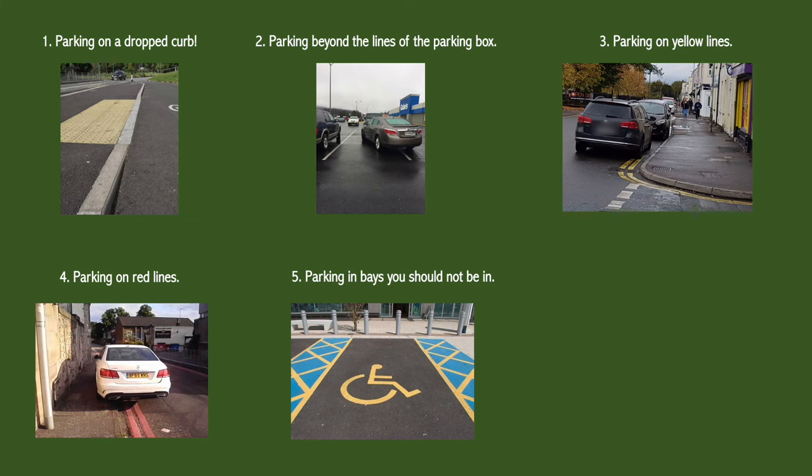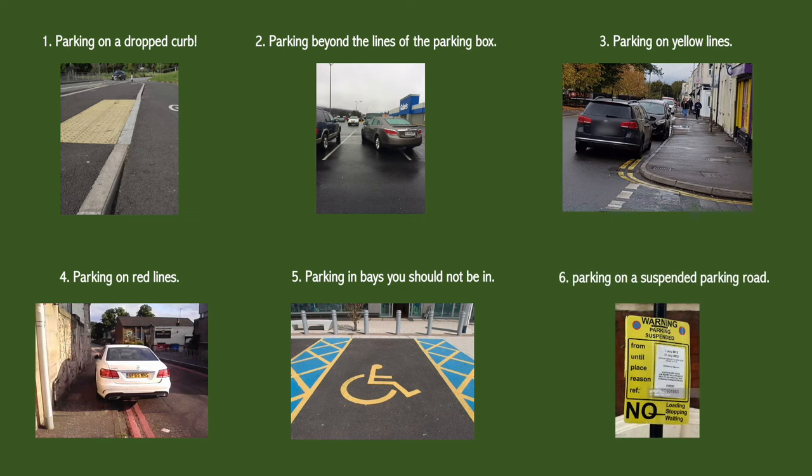And the last one is parking in a suspended parking zone. There is a full list and I will link it in the description box below so be sure to have a little bit of a read.